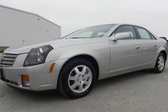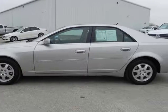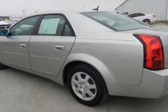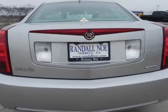Randall No Supercenter presents this 2006 Cadillac CTS 4-door sedan 3.6 liter, represented in silver, with just 112,498 miles. Fuel efficiency comes in at 26 highway and 17 city.